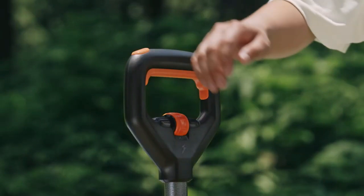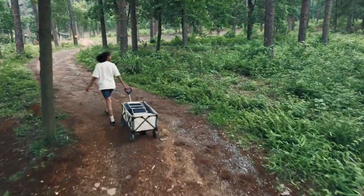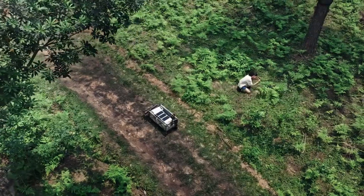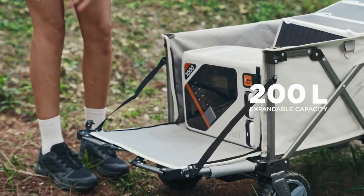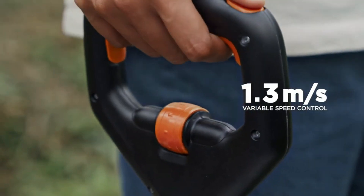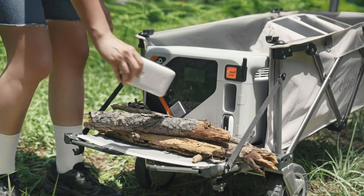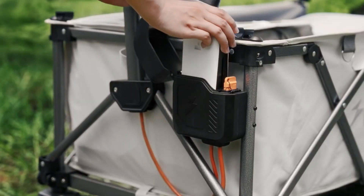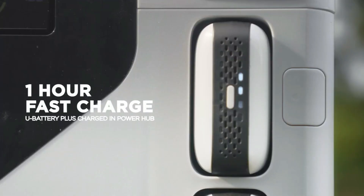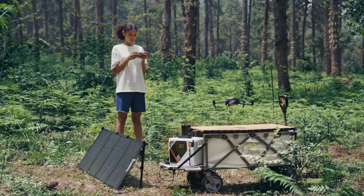In addition to its dual axle drive system and all-terrain tires, it also features a variable speed controller so that it can handle any terrain. The Lethally W1 Pro has a removable battery pack that provides up to 3.4 kilometers of range on a single charge and can be used as a portable power bank. The wagon folds into a compact size for easy transport and storage, and you can purchase it now for only $255 on Makuake.